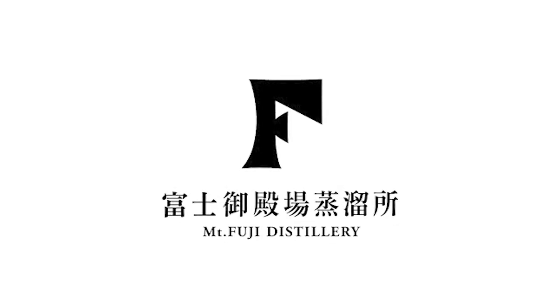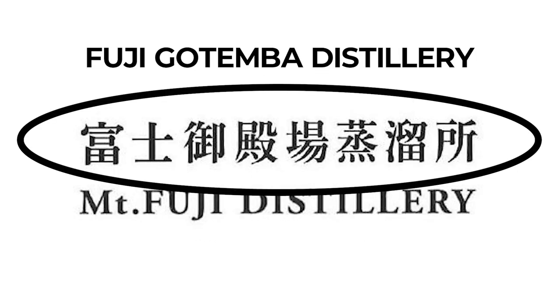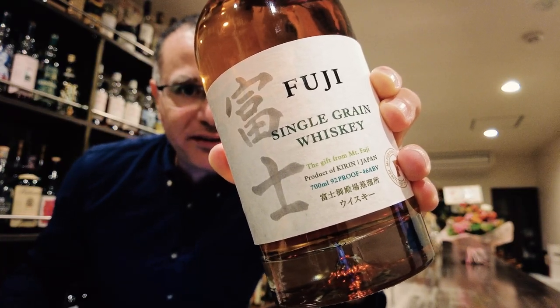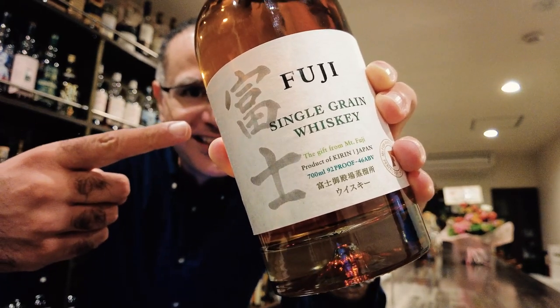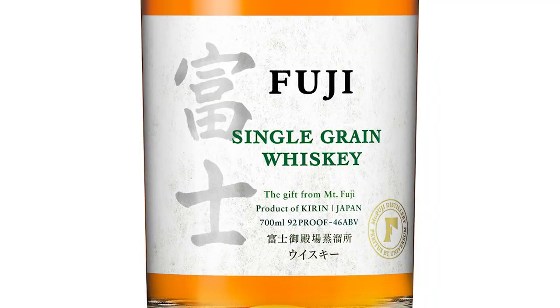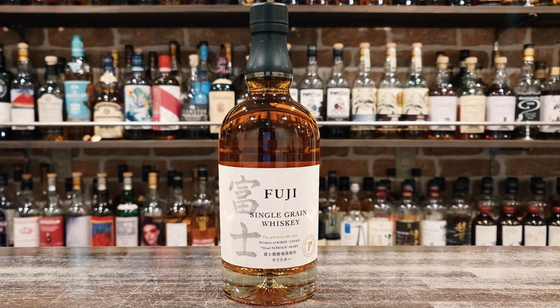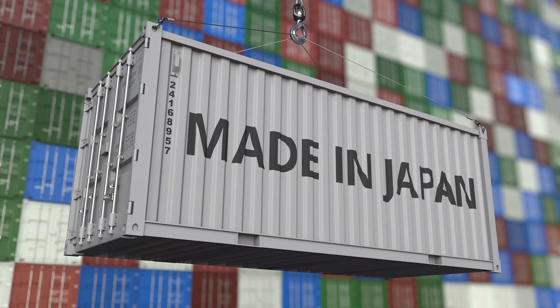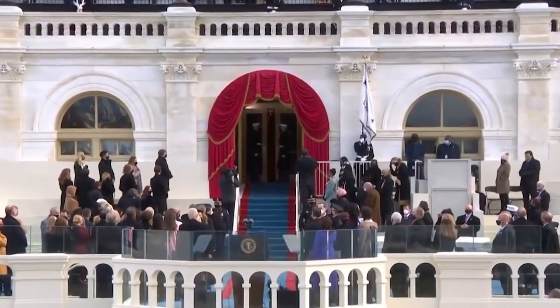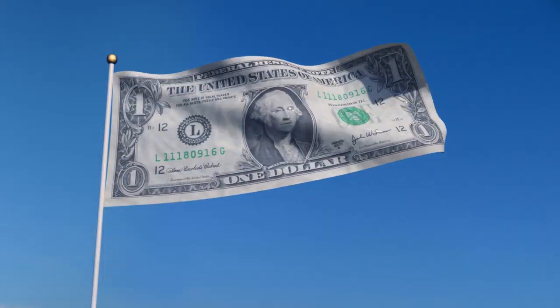Their overseas push began rather surreptitiously with an English language trademark filing for the name Mount Fuji Distillery in early 2020, although interestingly the Japanese name remains Fuji Gotenba Distillery. This was followed by new product launches, beginning on the 21st of April 2020 with the launch of Fuji Single Grain Whisky. Initially on sale only in Japan, in October 2020 they began exporting it to France, and on the 20th of August 2021 it became the first Kirin whisky to be exported to the US.